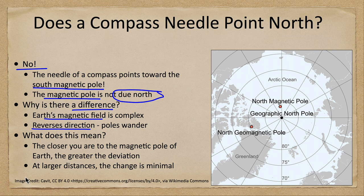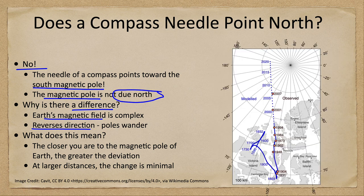Where is the pole right now? We can look at how the pole has moved around over time. The poles actually wander because of all the different things going on down at the core of Earth.